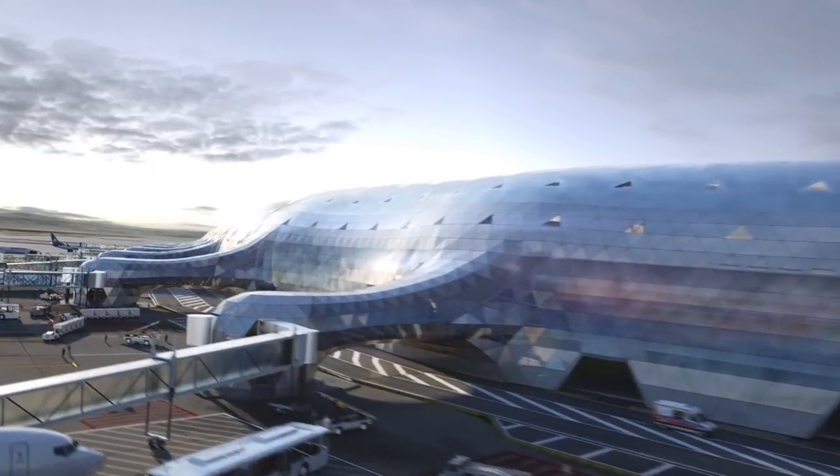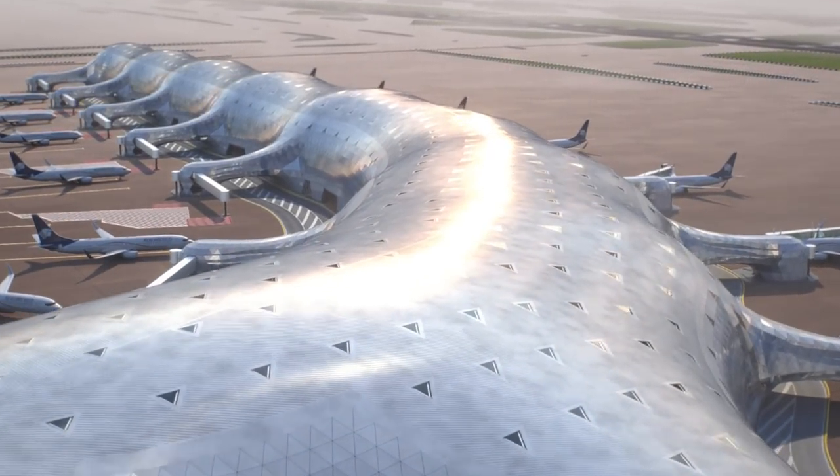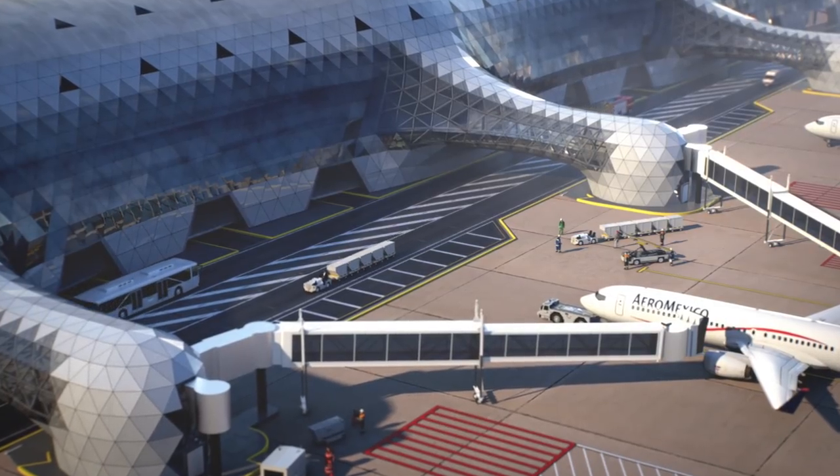I mean, we really pushed the boundaries of technology just to get this building into BIM. It was based on a computational process from the beginning to the end. The unique part about it is that it's a huge terminal that, yet once more, shifts the paradigm of what an airport should be.